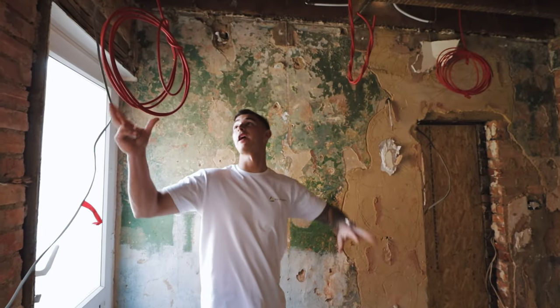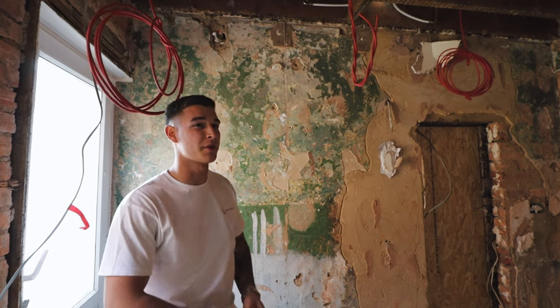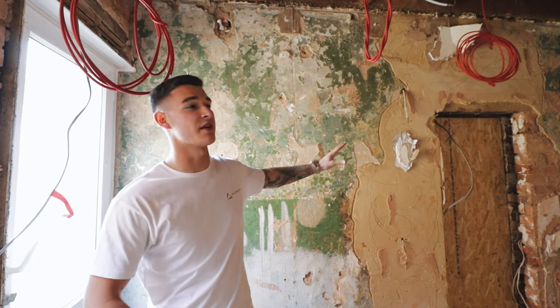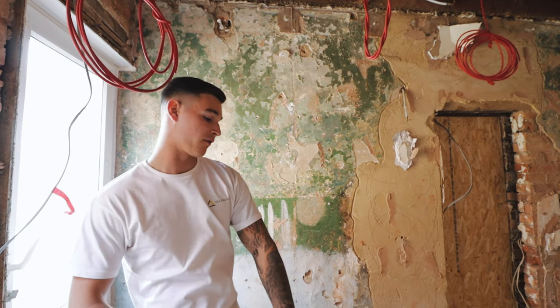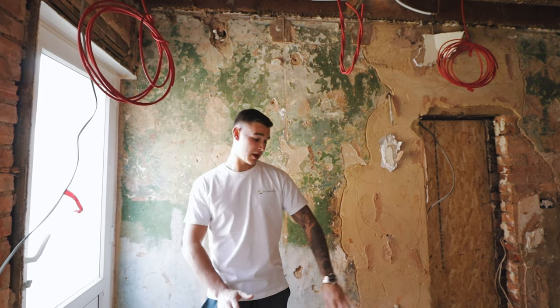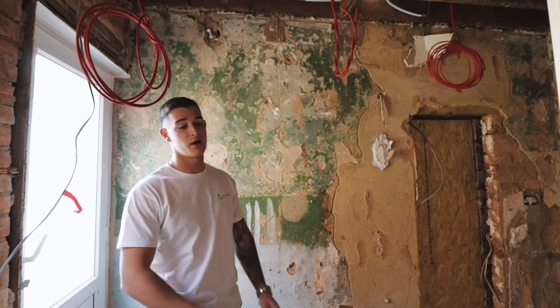We've got a lot of cables down here waiting to be run through into the extension, but because the roof isn't on yet — it should be done by next week — we haven't run anything through just yet apart from the plumbing. The reason for that is when it gets screeded the plumbing will be sunken beneath the raised floor level.